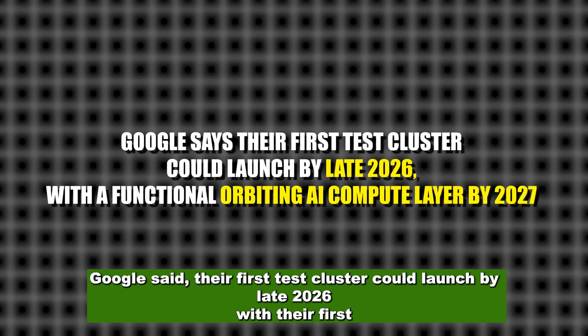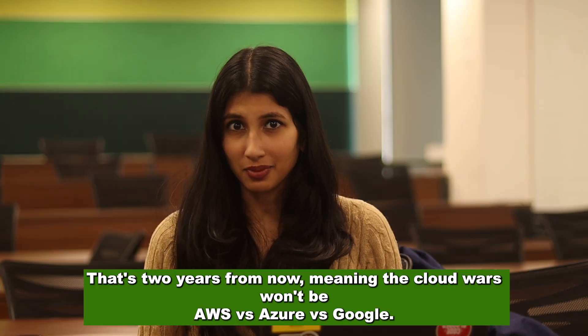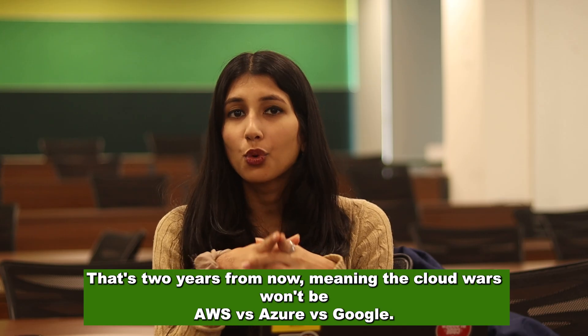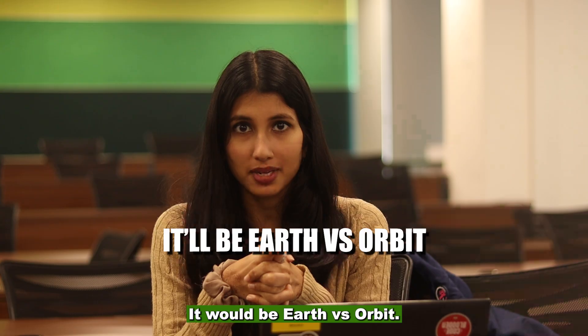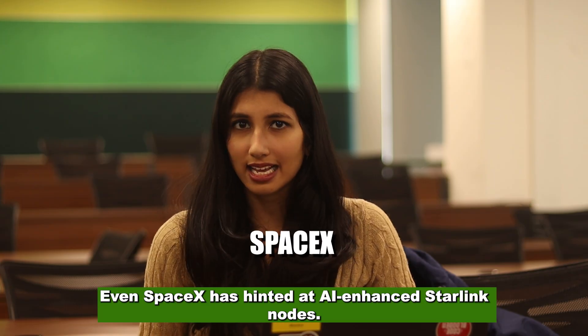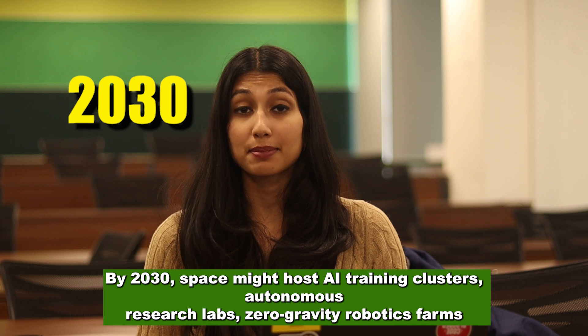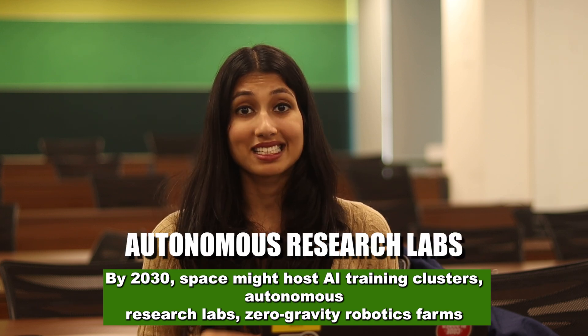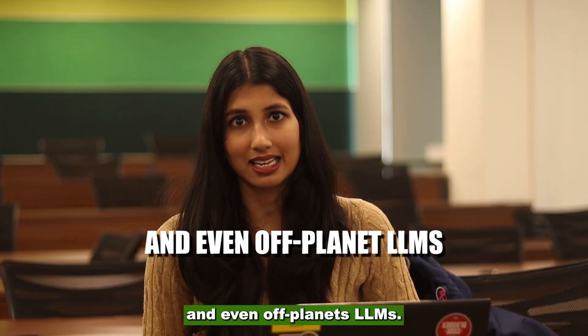Google said their first test cluster could launch by late 2026, with their first functioning orbiting AI compute layer by 2027 — that's two years from now — meaning the cloud wars won't be AWS vs. Azure vs. Google; it would be Earth vs. Orbit. And Google isn't alone. Amazon has Project QAPR, Microsoft is working on orbit edge compute with NASA, and even SpaceX has hinted at AI-enhanced Starlink nodes. By 2030, space might host AI training clusters, autonomous research labs, zero-gravity robotics farms, and even off-planet LLMs.